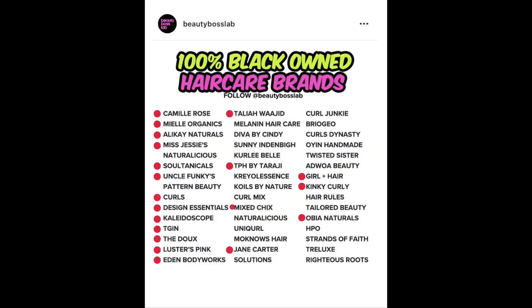Moving on to hair care now — this is almost like a broken record if you've seen my other videos, because I have a ton of natural hair care brands that are Black-owned or have a Black founder. Here's a list of brands available on the Target website and some that I saw in stores: The Dew, Girl Plus Hair, Camille Rose, TPH by Taraji, Allokay Naturals, Kaleidoscope, Miss Jessie's, Miel Organics, Eden Body Works, and TGIN. There are a lot of brands, which is really great — you can take your pick.